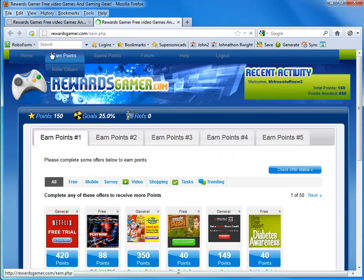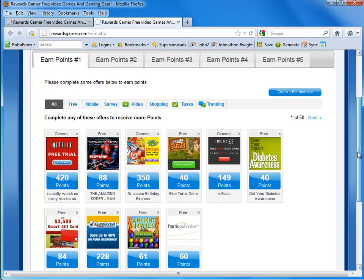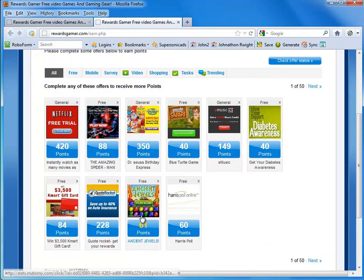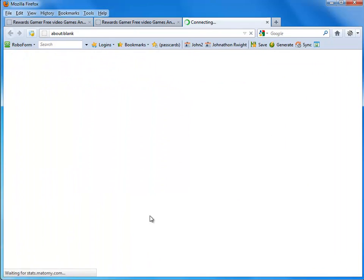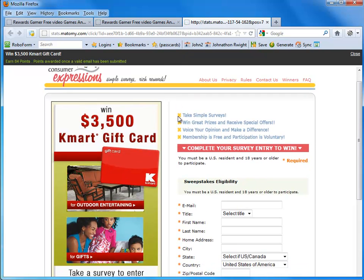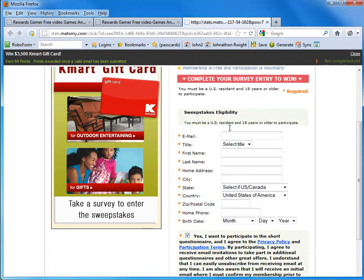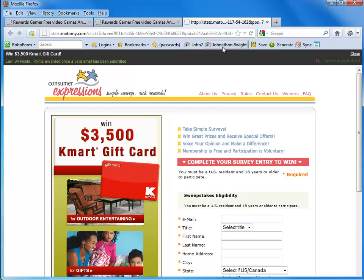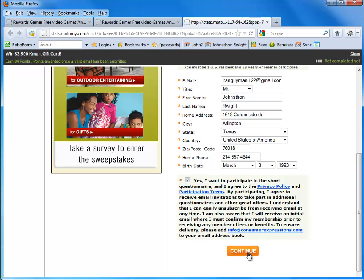It brings us back to the earned points page. Basically, we fill out offers and we can earn points based on what offers we fill out. I'm going to show you me filling out an offer and earning 84 points. I use something called RoboForm — that's going to be in the description below as well. It allows you to save all your information so that it automatically gets filled in, and all you have to do is click a button. Let's go ahead and submit this.